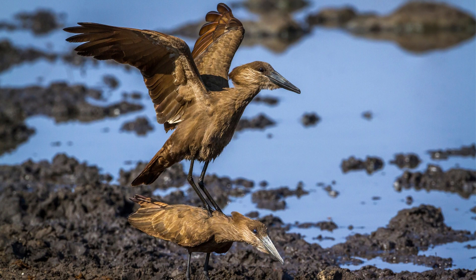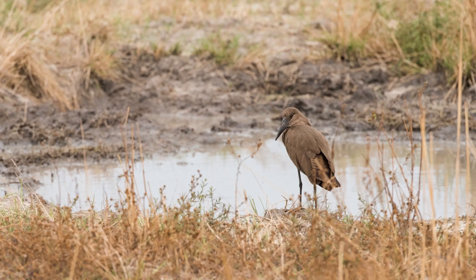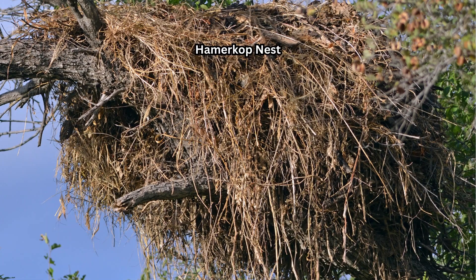The Hammerkop is a fascinating and unusual bird known for its distinctive appearance and impressive nest-building skills. It is a notable species in African wetland ecosystems.